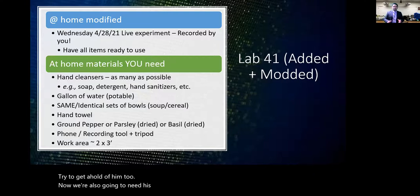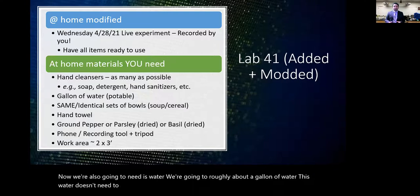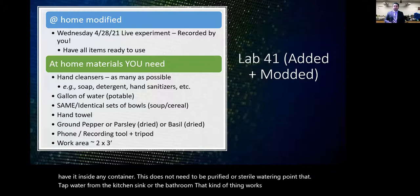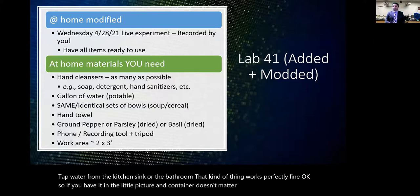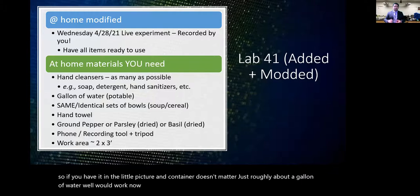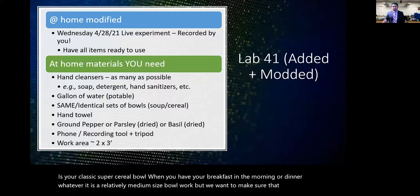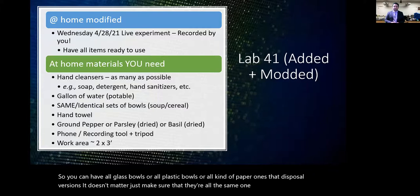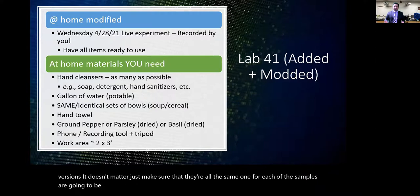You'll also need roughly a gallon of water — regular tap or portable water, nothing special, in any container. For a controlled, even experiment, you'll need bowls — standard cereal-sized bowls. Make sure they're all the same type: all glass, all plastic, or all disposable paper bowls. You need one bowl for each sample you're testing, so you may need three to five of them.